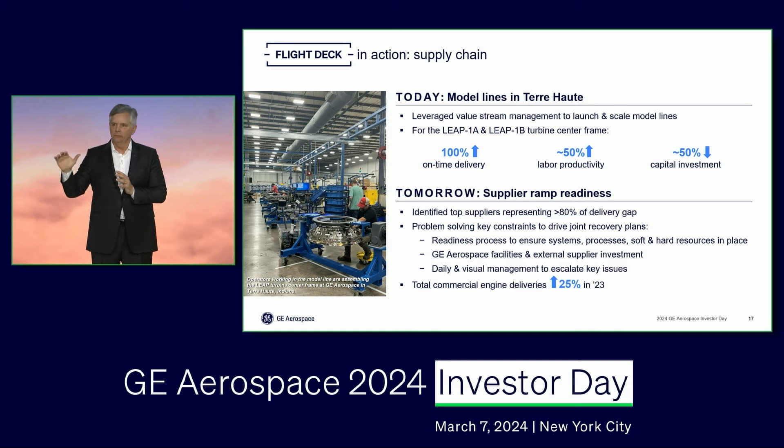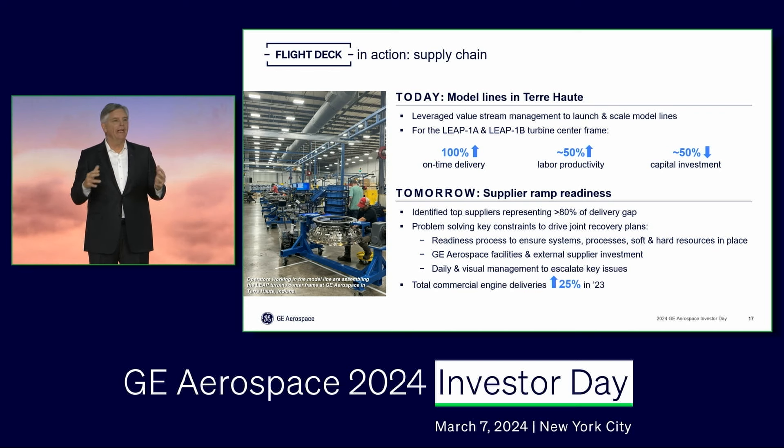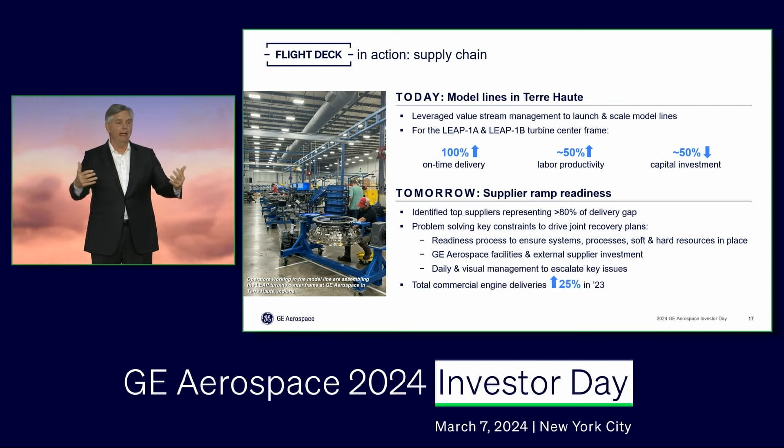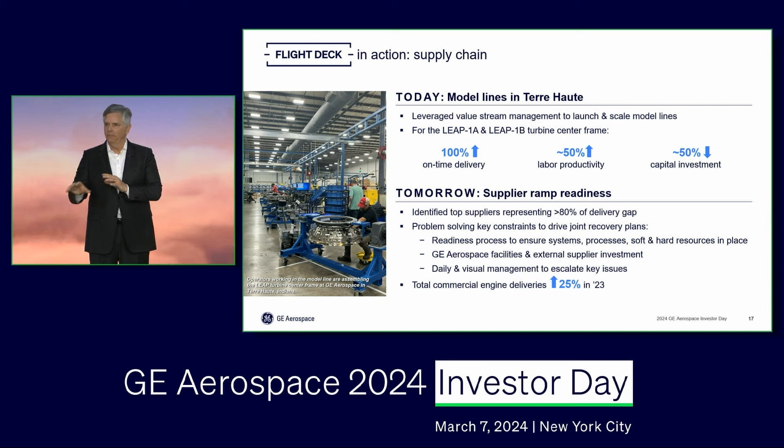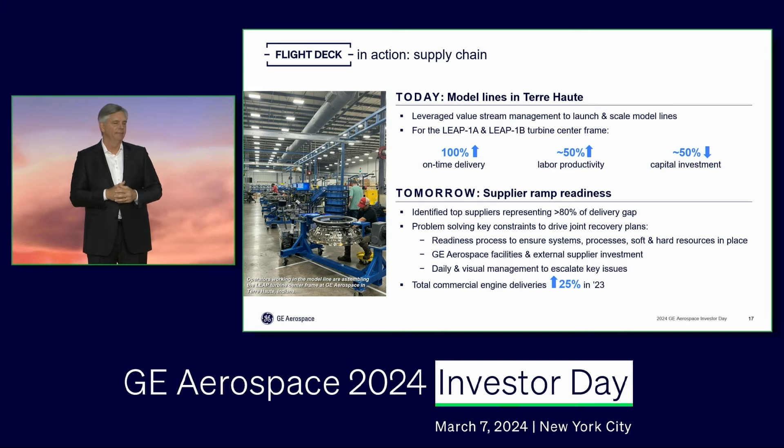As we look to meet today's challenges and tomorrow's, it's not all about what happens inside our four walls — our supply chain has a critical role to play. Over 80% of our delivery challenges today are somewhere rooted in our supply chain, whether it's a supplier to us or a supplier to them. We're taking Flight Deck to Gemba, to those points of impact, to identify constraints, get to root cause, and solve them. When you look at the 25% year-over-year increase in deliveries in LEAP engines last year, a lot of that is a result of taking lean into the supply base to help them help us. More to do, but I like the momentum we've got.